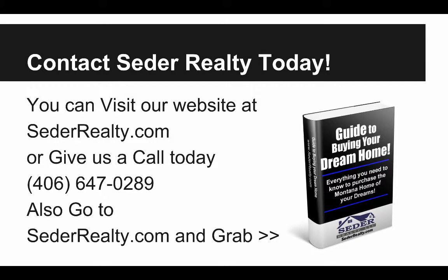If you want to take a look at this property or some of the other properties we have available, feel free to contact us. You can visit our website at cedarrealty.com, or give us a call today at 406-647-0289. Also, go to cedarrealty.com — we'll have a free quick-start guide called 'The Guide to Buying Your Dream Home,' everything you need to know to purchase the Montana home of your dreams. This is Christopher Cedar — contact me if you want to take a look at this amazing property. Talk to you soon.